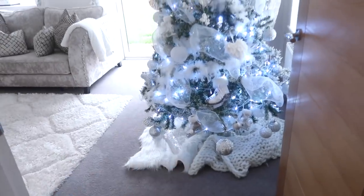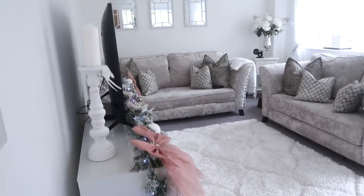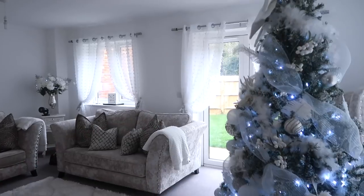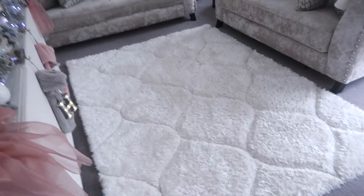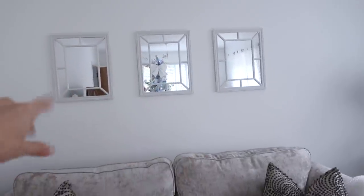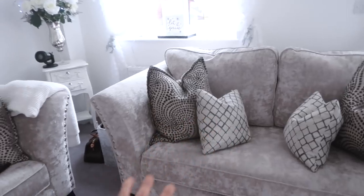I am so happy with this Christmas tree, honestly. This is my living room - I've put on the lights for you. This is what it looks like when you first come into the living room. My rug is from Wayfair - a lot of questions about that. Going up here, these are my Poundland mirrors where you can see my Christmas tree reflected - they were £5 each. My sofas are from Sophology - I get a lot of questions about those too.